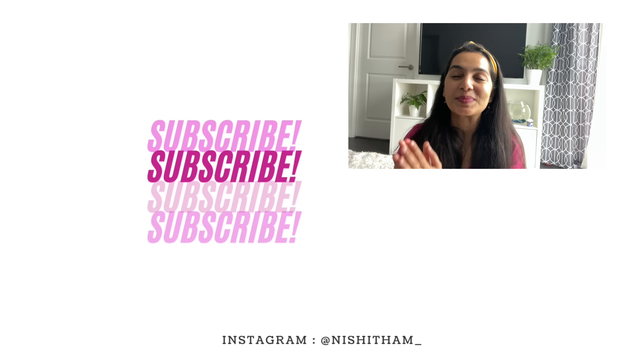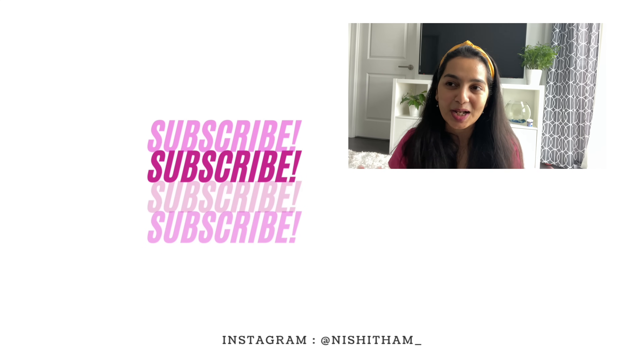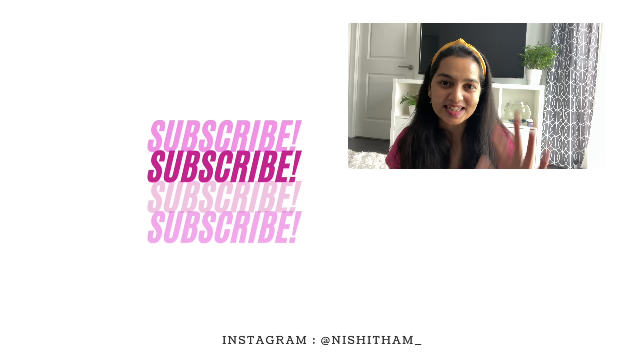That's about it for the haul, you guys! I hope you had fun watching it. Let me know if you'd like to see more random hauls like this — I don't usually buy a lot at once, so maybe I can collect things and make hauls periodically. Let me know in the comments. Also, please subscribe to my channel because I want to hit 150K by Diwali. Follow me on Instagram for more updates from my everyday life. I'll see you soon — bye!